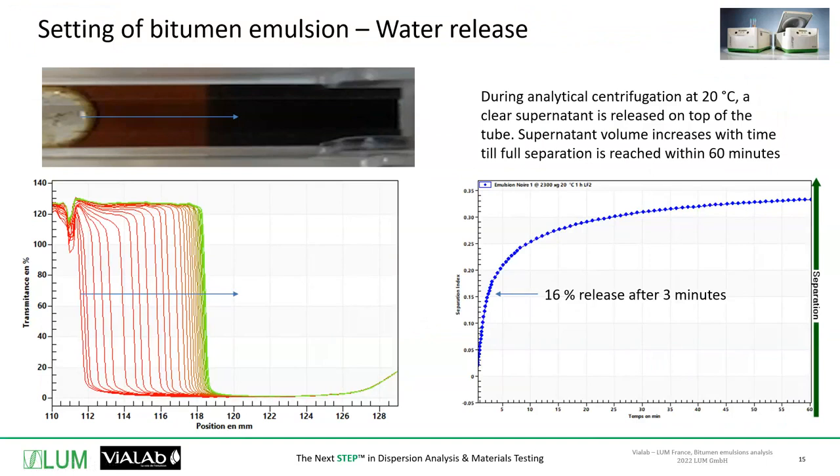On top, you can see a cell with bitumen that has separated. What's maybe difficult to understand at the beginning: where you have no signal on your chart, that means you have bitumen — the light cannot go through. Where your curves are very high, that means the light can go through, meaning water has separated from your sample. You can even have a sneak peek on the bitumen content — if you already know the bitumen content of your emulsion, you can assess how much water is still in the sample after separation, and evaluate the purity of the separated water.